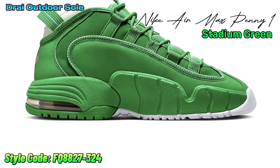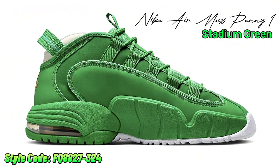This basketball icon will debut in a brand new stadium green color variation for the holiday 2023 season.